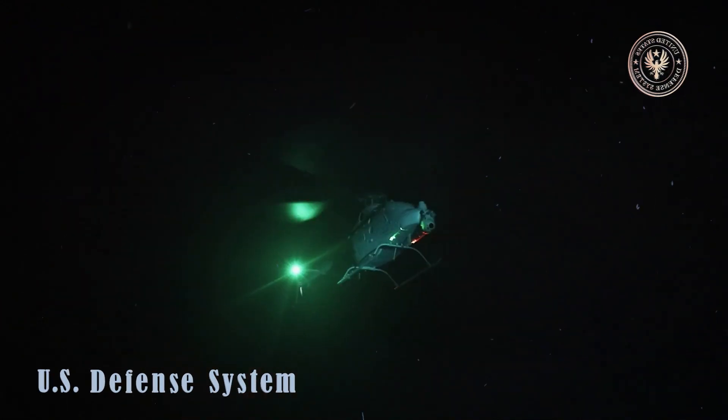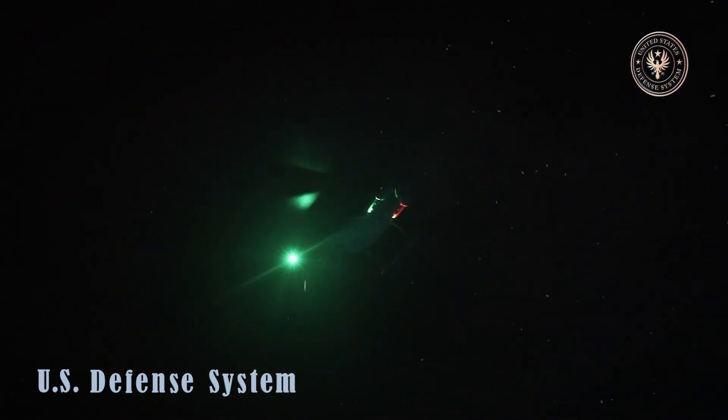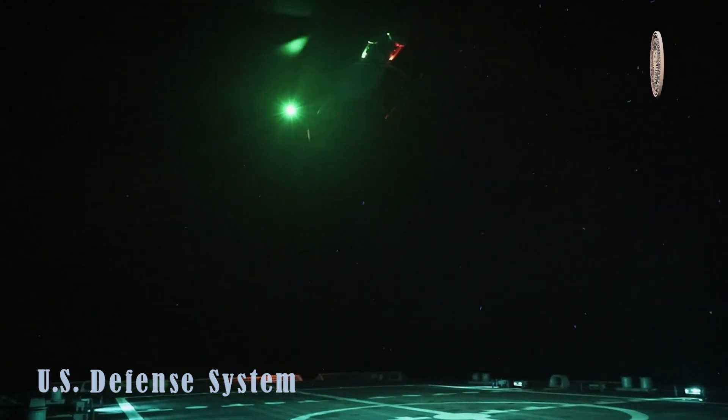Given this, a multi-domain-capable Firescout, enabled by a Mobile Mission Command Center, would be well-suited for operations in the Pacific, an area which includes many islands and coastal areas.